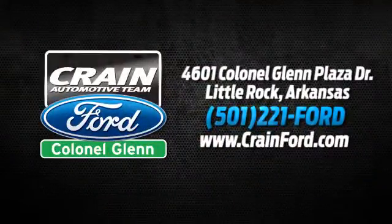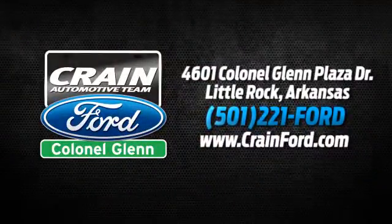We're conveniently located at 4601 Colonel Glenn Plaza Drive in Little Rock, Arkansas.